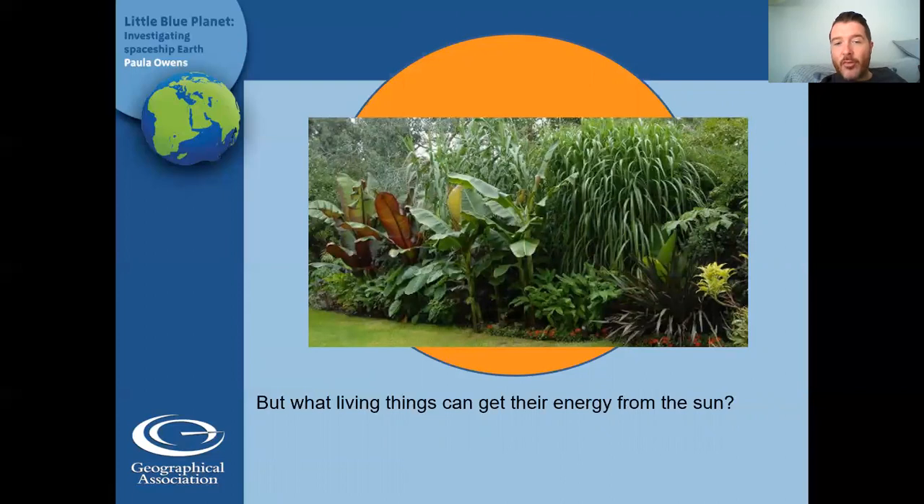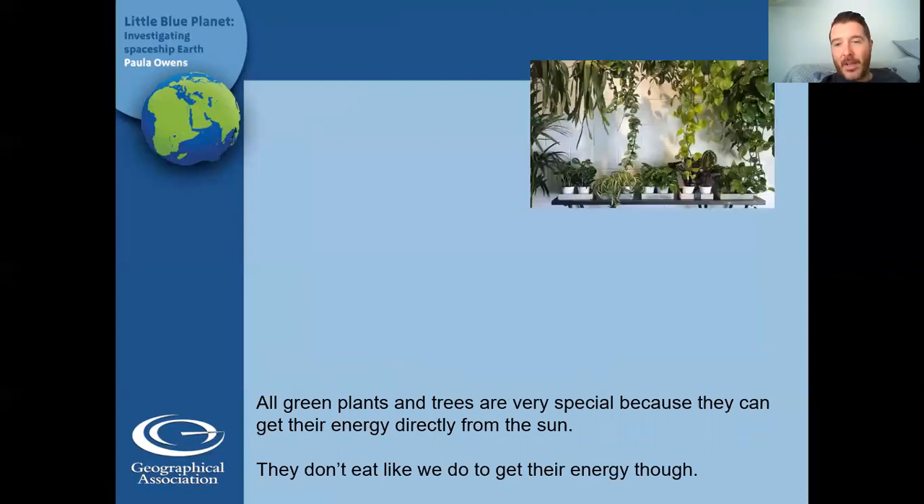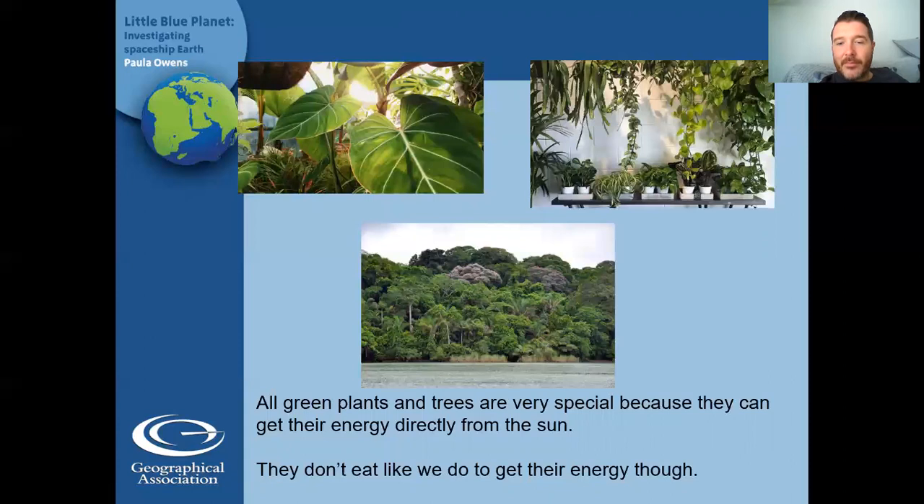It's plants — specifically green plants. So plants that have green leaves can make energy from the sun. That's really clever. So without plants, there would be no way for us to get the sun's energy into our bodies and we wouldn't be able to live. All green plants and trees are very special because they can get their energy directly from the sun using those green leaves. They're really important. They don't eat like we do to get their energy. They eat in a very different way. So here's some green plants, and this bottom one's a rainforest.